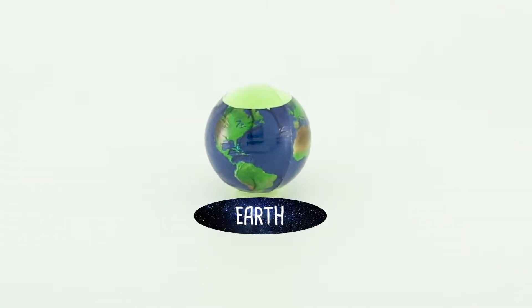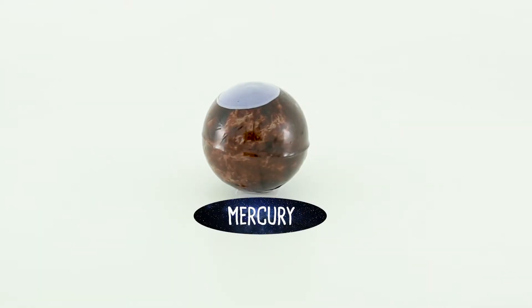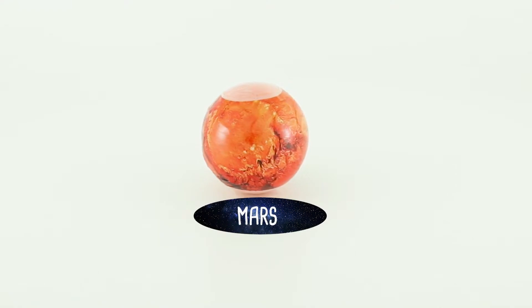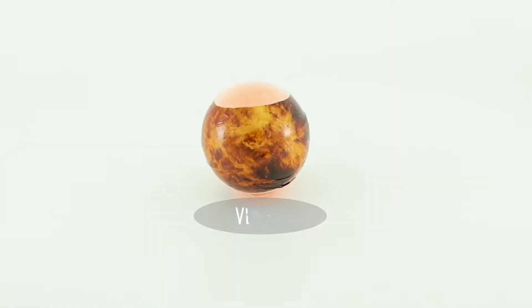Earth, Neptune, Mercury, Jupiter, Mars, Saturn, Uranus, Venus.